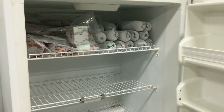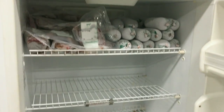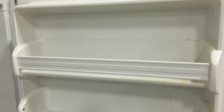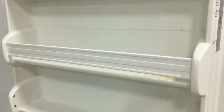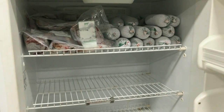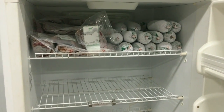Upright freezers work really well to keep the product accessible, but they do expose the product to warmer air. You'll want to avoid putting any product in the door, as it weighs it down and can keep it from closing properly, and it also exposes the meat to warmer temperatures. We always recommend keeping the product on the shelves, and ideally a chest freezer would probably be the best option, but an upright freezer works as well.